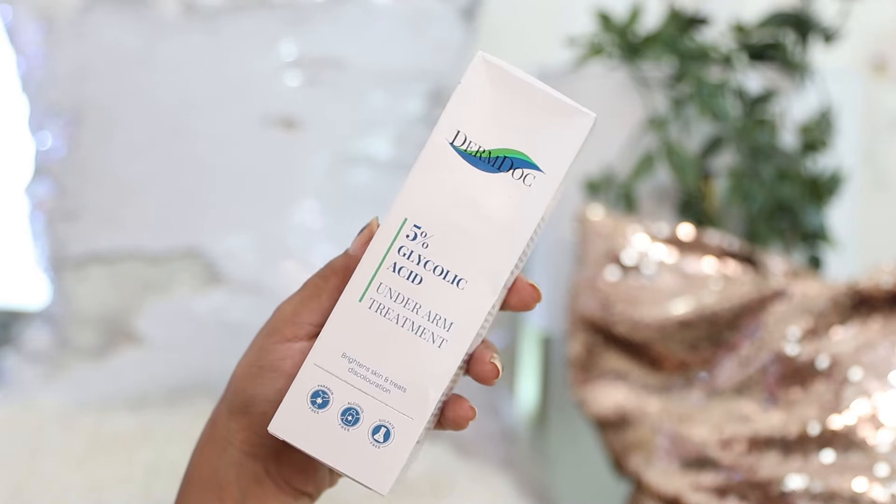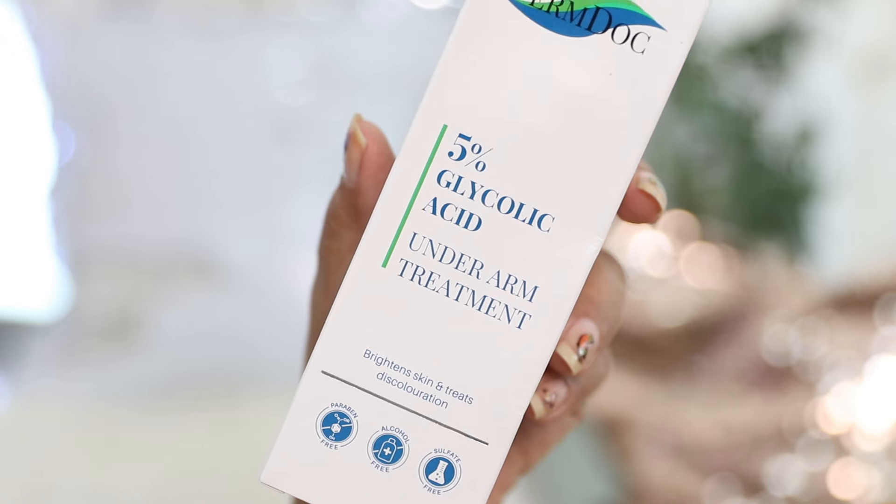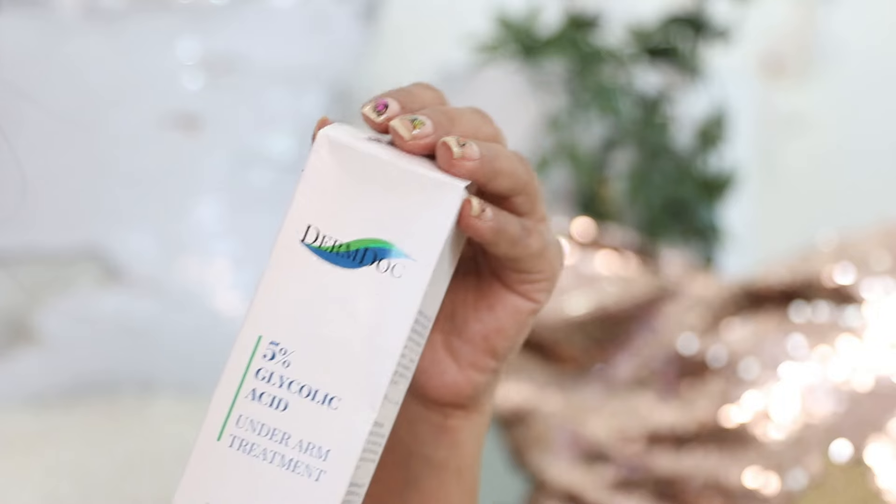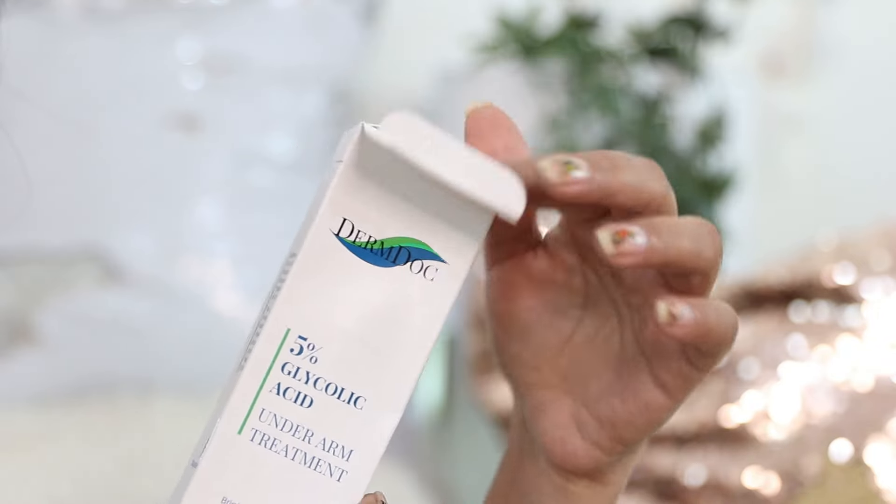For the longest time I wondered why we don't have glycolic acid products specifically for underarms, because dark underarms are such a common problem. Recently I came across a 5% glycolic acid underarm treatment designed to brighten the skin and treat discoloration. I love that it's paraben-free, alcohol-free, sulfate-free, and cruelty-free — specifically designed for darkness, pigmentation, and those issues. I also use it on my elbows and the back of my neck. It will exfoliate your skin and help it rejuvenate and revive itself. Your body doesn't want the skin to look discolored; you just have to help it, and that's what glycolic acid does.